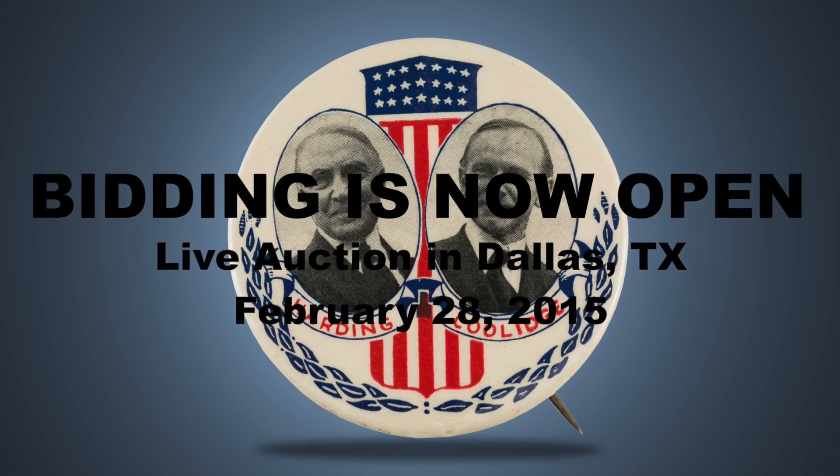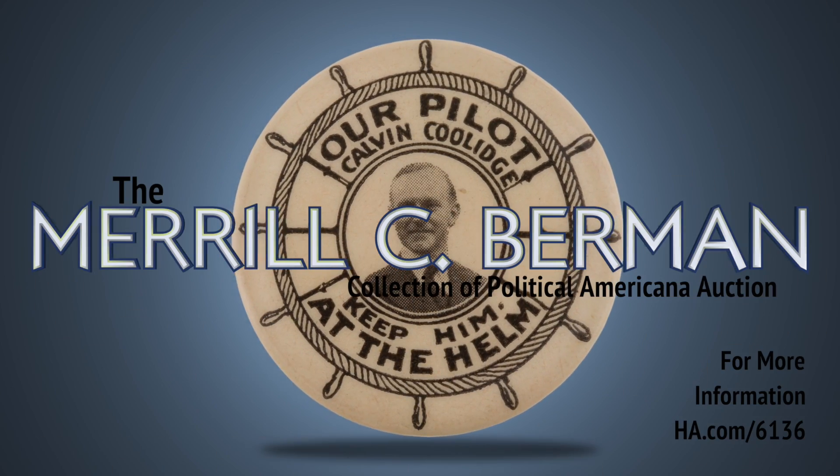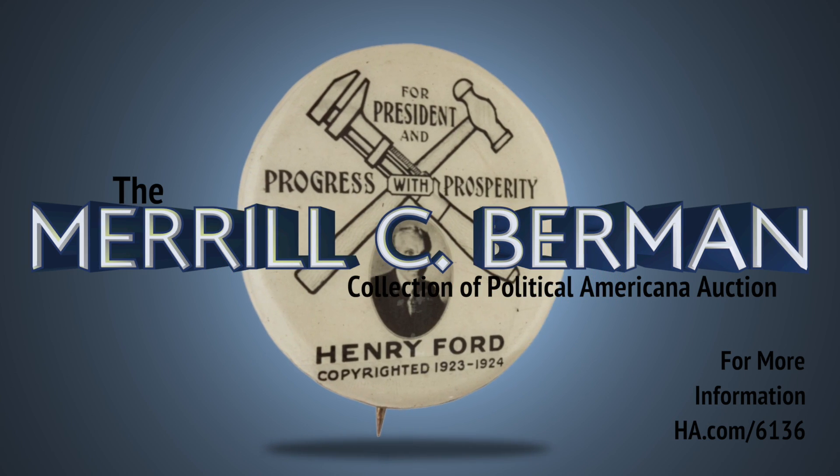Bidding is now open. Please join us on February 28th in Dallas for the live auction. To see the full catalog and to place online bids, log on to ha.com/6136. Thank you, and good luck!